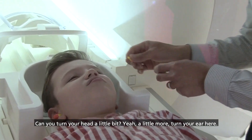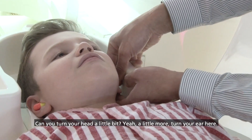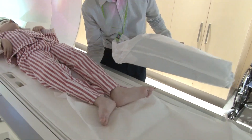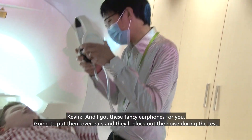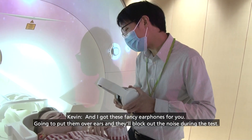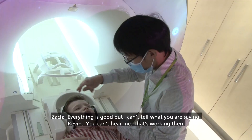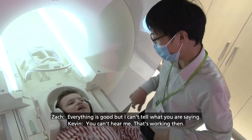Can you turn your head a little bit? A little more. I'm going to turn your ear here. And I could give you a little pillow for your knees — make it comfortable. Is that okay? Is that comfortable? Yeah. And I've got these fancy earphones for you. I'm going to put them over your ears and they'll block out the noise during the test. Everything's good, but I can't tell what you're saying — you can't hear me. That's working then.